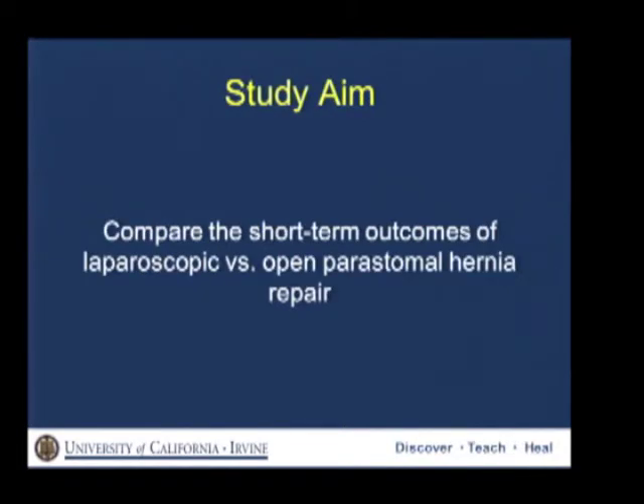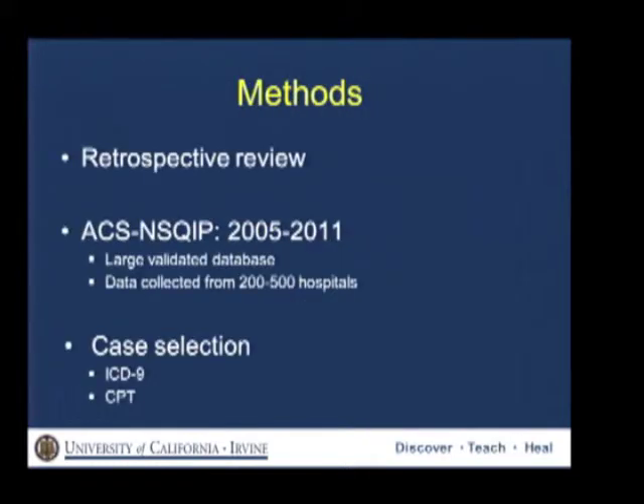The aim of our study was to compare the short-term outcomes of laparoscopic versus open peristomal hernia repair. To this end, we conducted a retrospective review of the ACS NSQIP database from 2005 to 2011. As we all know, NSQIP is a large validated database, and data are collected from 200 to 500 hospitals depending on the data year.